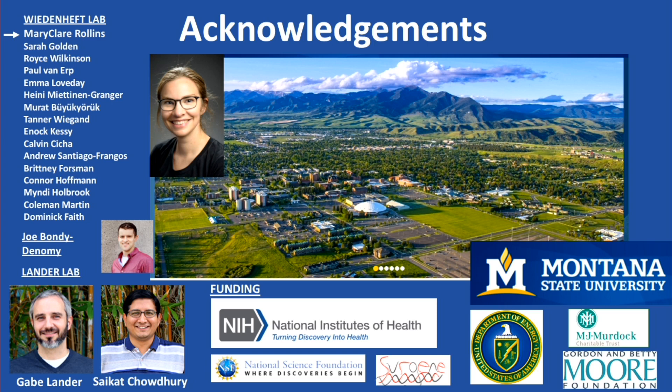His former postdoc Cy Kott recently started his own lab at Stony Brook. We've been fortunate to have NIH funding, and I'm excited to announce we received an NSF MRI award to purchase an electron microscope for the MSU campus — so if you don't have time on your own microscope, maybe consider a ski vacation.